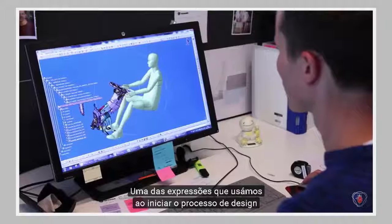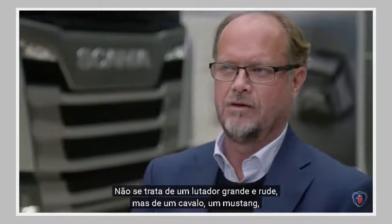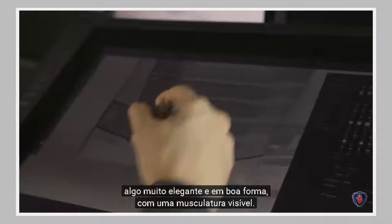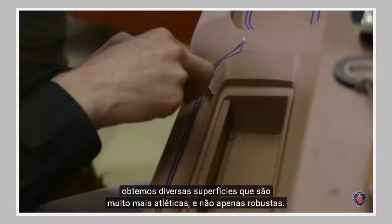One of the words that we earlier used in the design process was that we should be athletic. It's not like a big clumsy wrestler or something like that. We had more like a horse, like a Mustang, something that is very slim and fit. You can see the muscles and so on. And if you bring that into a truck design, then you get different surfaces that is much more athletic, not only strong.